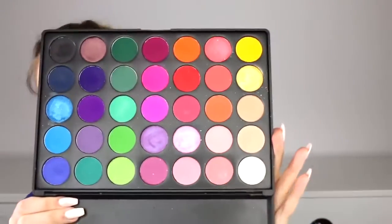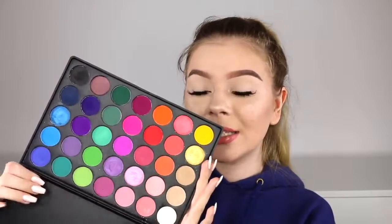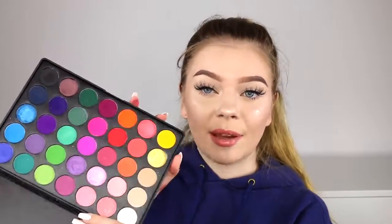My next favorite palette of the year is definitely my go-to for colorful, out-there looks — this is the 35B palette from Morphe. This will probably be scary for those who stick to neutral everyday looks, but when you're a makeup artist you definitely need a go-to palette for colorful, crazy looks. The formulation is really nice too. I feel like people have this misconception that Morphe shadows are chalky and cheap, but they're not — they actually perform really well and ask any makeup artist, they're amazing quality with an incredible color selection.